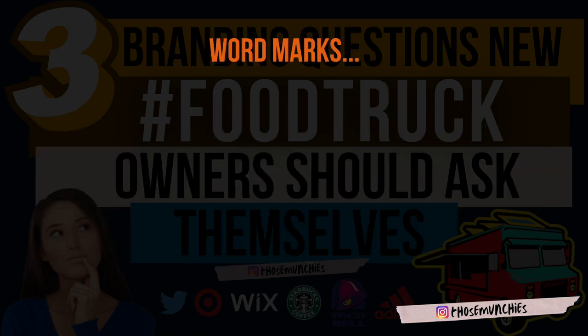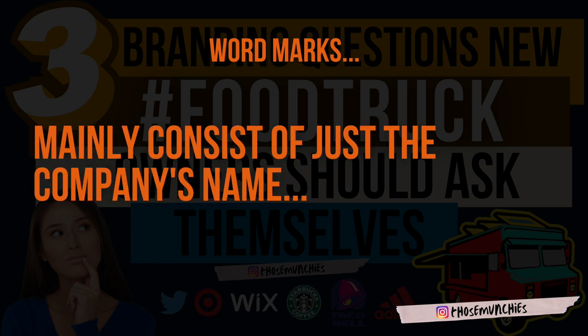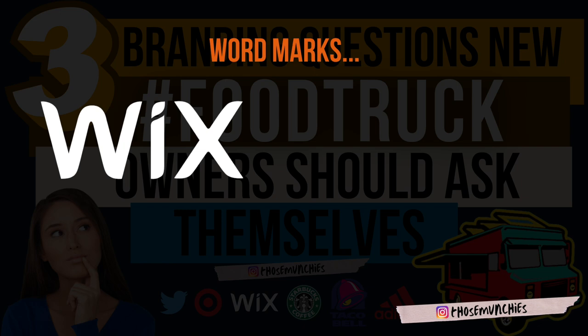Number three: word marks. Word marks basically consist of just the company's name written in whatever font you choose. This can sound simple, but it becomes complex because people overthink it — spending so long on the font that they choose nothing, or picking something hard to read — or they underthink it and the font looks super generic. You want to be right in the middle: something classy and fun, but not boring or too out there.